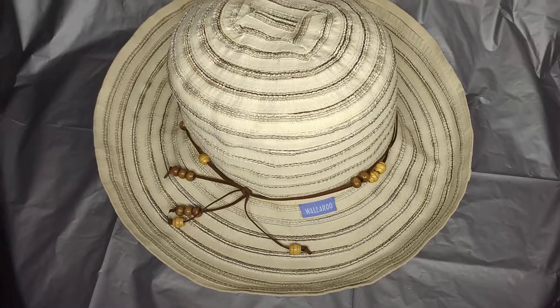Hey YouTube, this is Bernie, welcome to my channel. Today I'm going to share two hats that I picked up from my local Goodwill retail store — they were $1.49 each. They are cute in my opinion, just in time for summer. Let me share with you before I start talking too much — you tell me what you think.